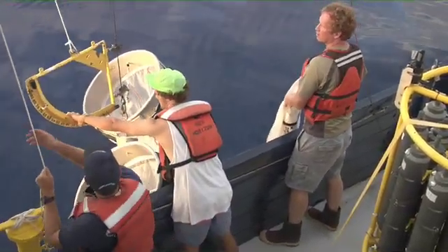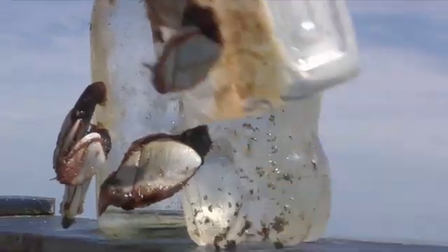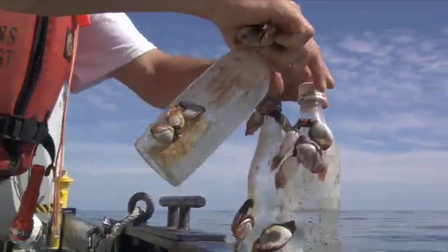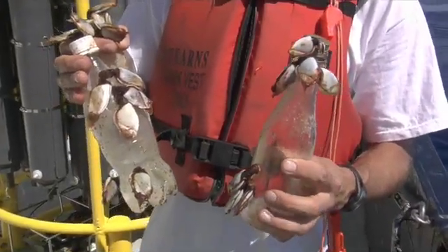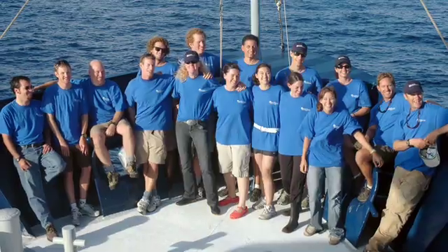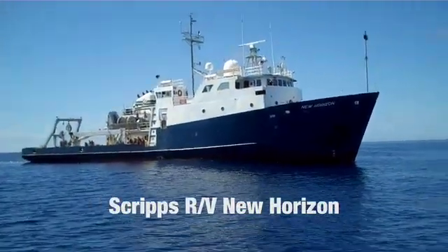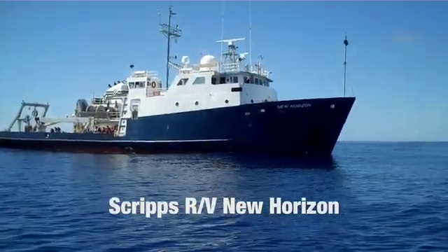Apart from expeditions headed by the Algalita Marine Research Foundation, the garbage patch has been understudied by scientists, leading to questions about the plastic and debris's impact on the ecosystems and animal life in the gyre. In August 2009, a group of Scripps Oceanography graduate students traveled to the gyre aboard the research vessel New Horizon to assess the magnitude of the problem. My name is Miriam Goldstein.